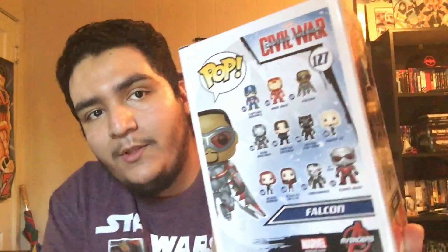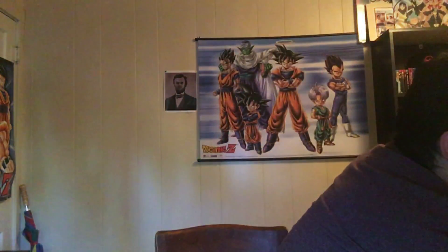Next we got the Hot Topic exclusive Falcon. He's actually a pretty cool pop — the design is very awesome. I have not yet opened him. Here's all the pops you can get from that series, except for the exclusive ones.